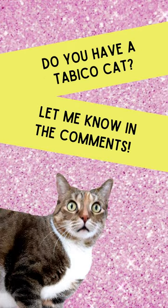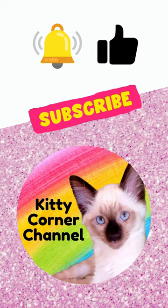Do you have a Tabbyco cat? Let me know in the comments. Thanks for watching and don't forget to subscribe.